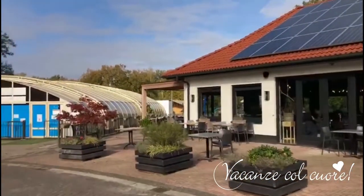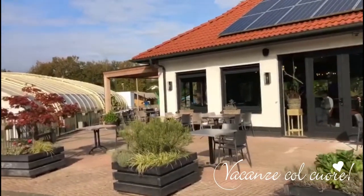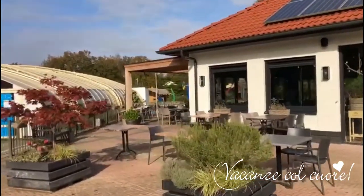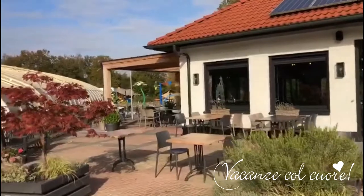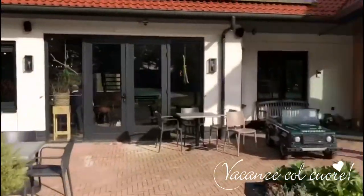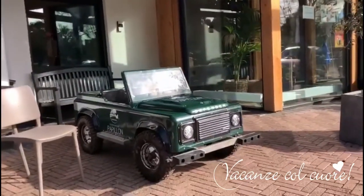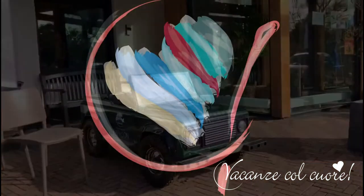Next to the restaurant you can see our covered swimming pool with a baby pool and an adult pool. There's also the spray park where your kids can have the nicest and most beautiful moments of their holiday on a sunny day. And look how cute and beautiful these mini Land Rovers are that your kids can rent and cruise around the glamping.